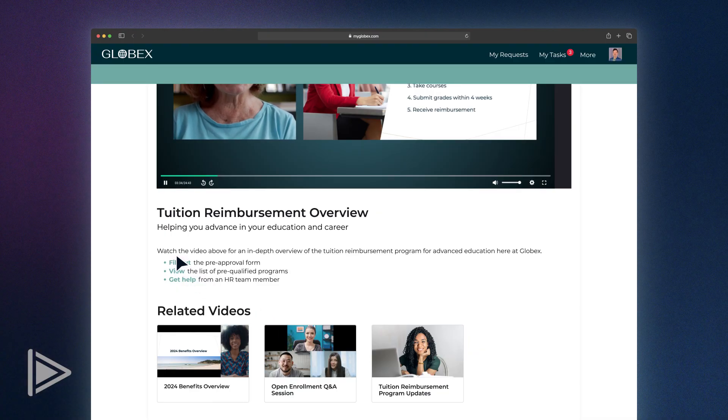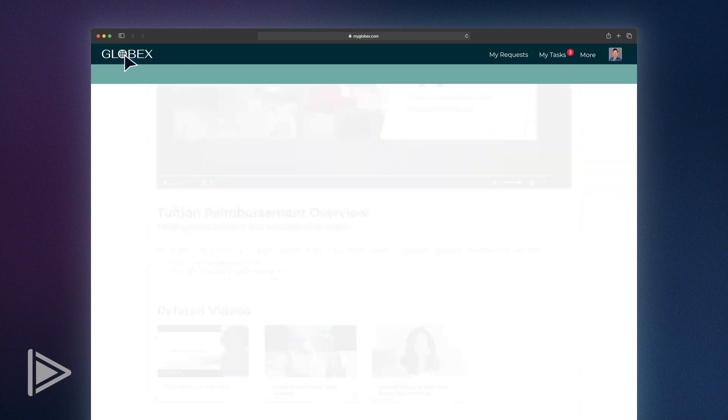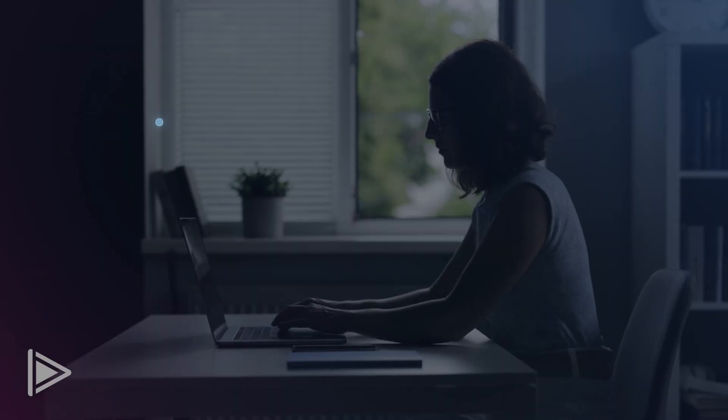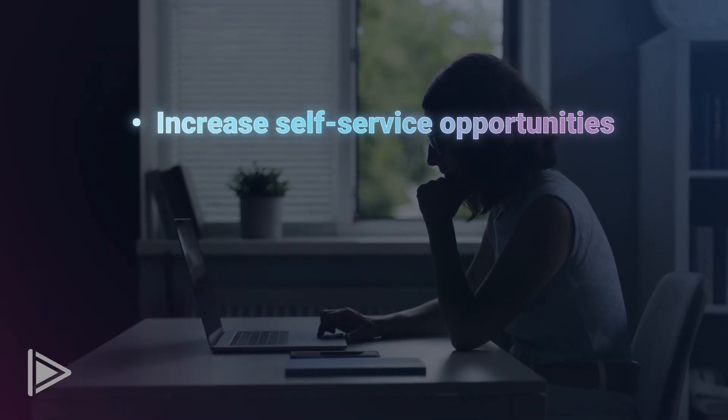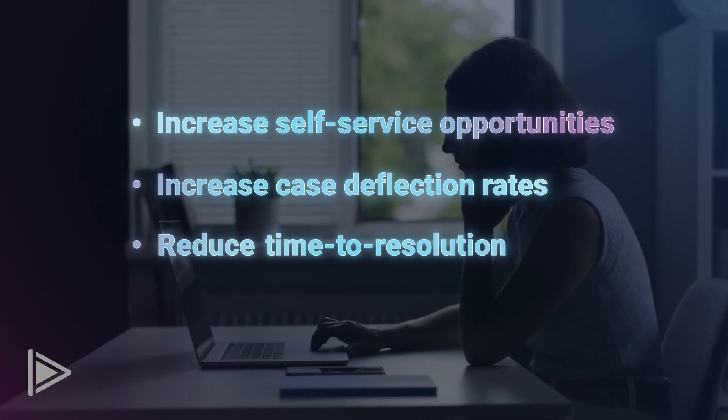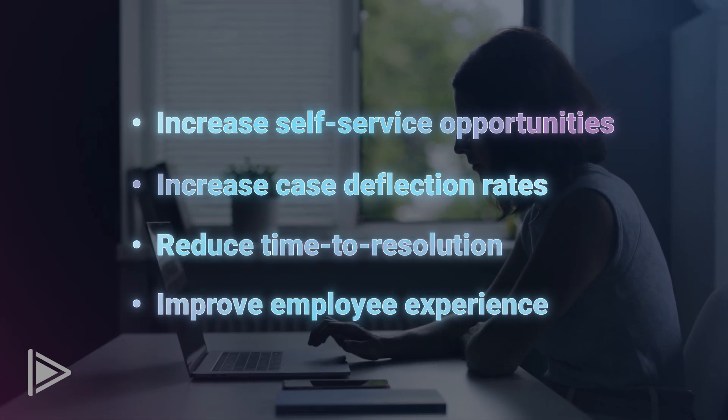And once I submit it, I'll track the status right from my intranet homepage or on the My Requests page. By using video in HR workflows, I immediately get the answers I need in an easy-to-digest format, and my HR team increases self-service opportunities and case deflection rates, reducing time to resolution and improving employee experience.